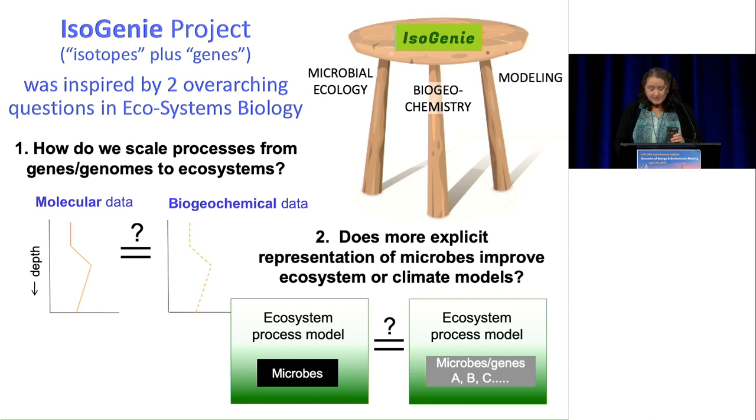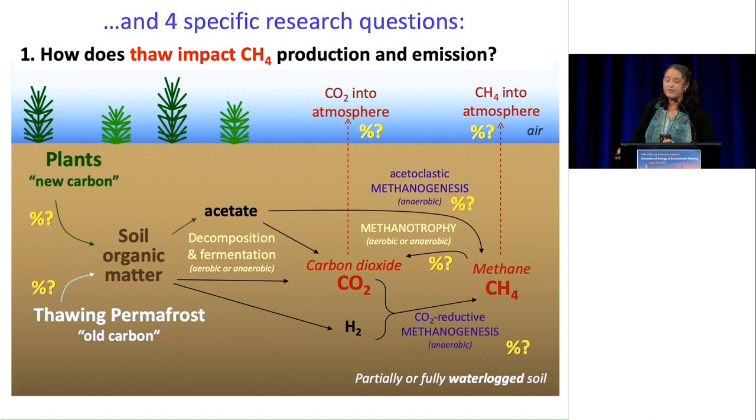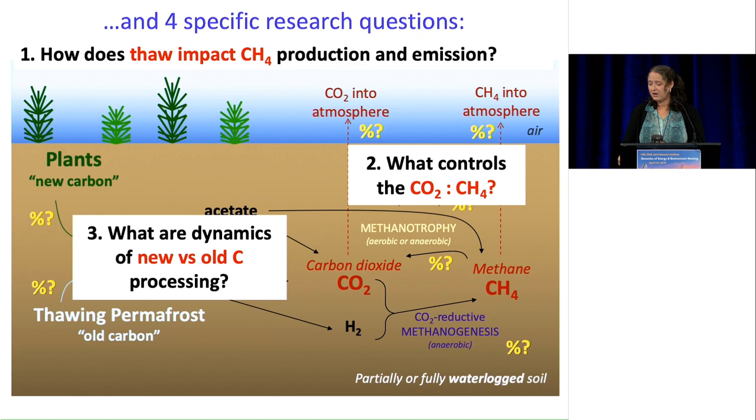To address these two overarching questions, we have three legs the Isogeny stool stands upon: microbial ecology, biogeochemistry, and modeling. We're asking four specific research questions. First, how does thaw impact methane production and emission from these systems? Second, what controls the CO2-to-methane emissions ratio, which really determines the global feedback from these systems to warming? Third, what describes the dynamics of new versus old carbon? And finally, what are the implications of all of this for doing a better job at climate modeling?